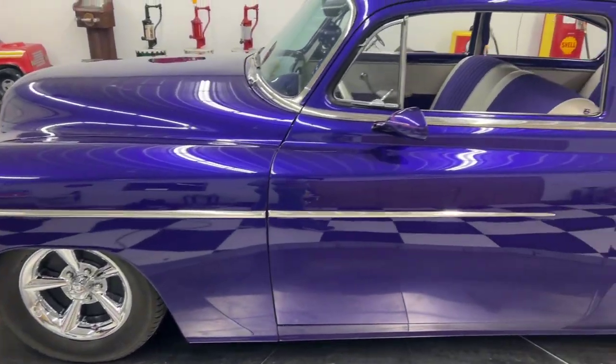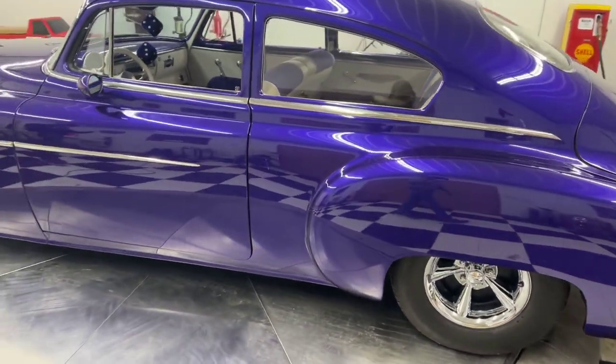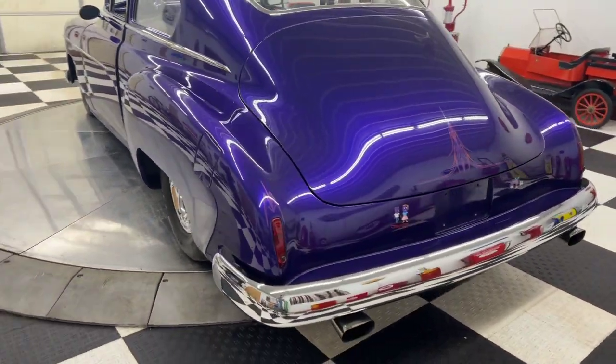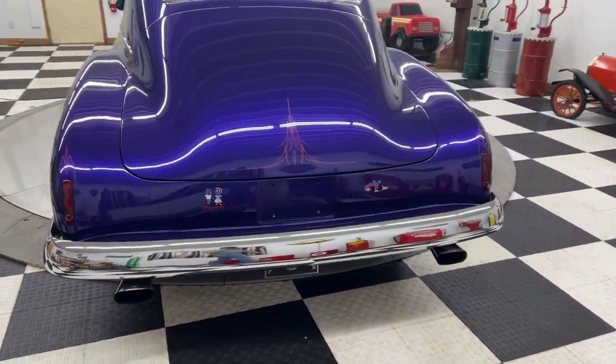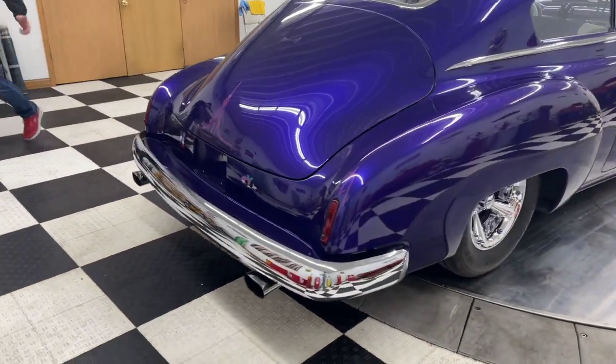This car is an absolute beautiful car. It has around 15,000 miles on it since it's been restored. It is a winner on a national level, winner on a regional level at car shows — a multiple time Good Guys winner.